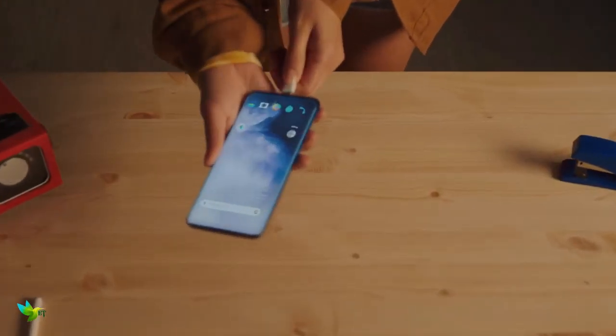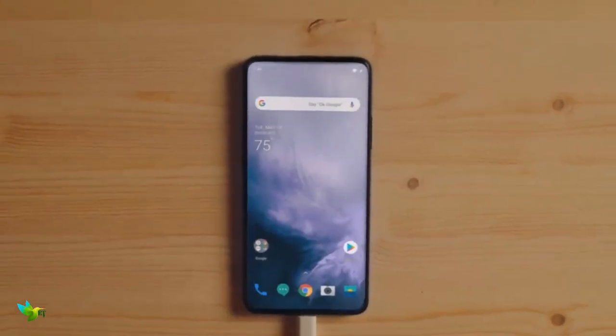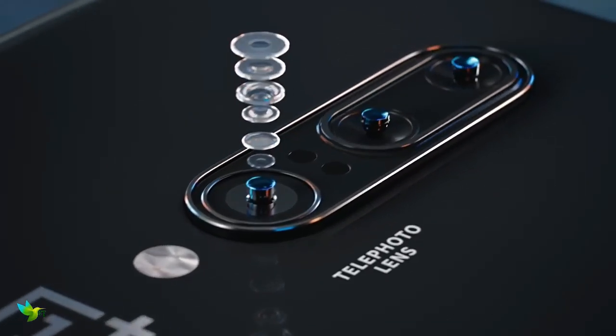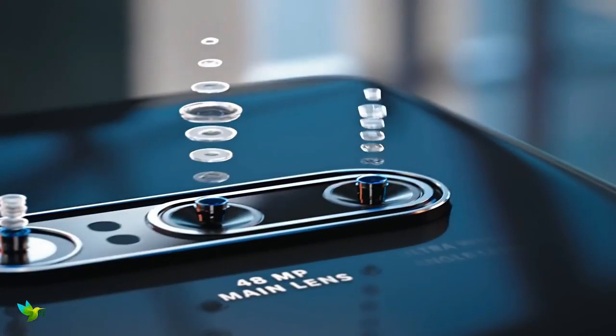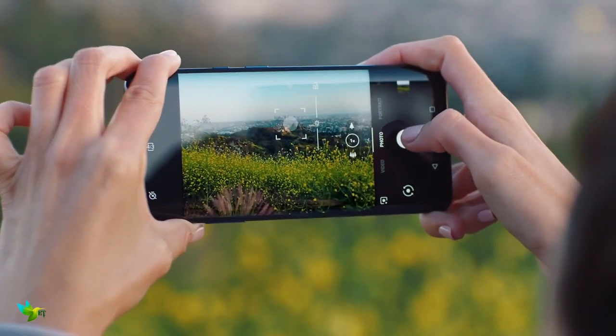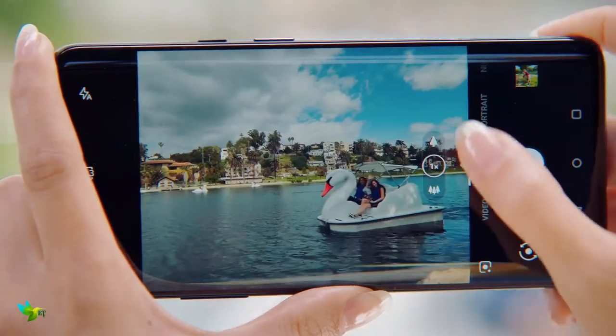We found the OnePlus 7 Pro could last more than a day on a single charge, which is great news and something not all handsets on our phone list can do. There's a triple camera setup around the back, with Sony's 48-megapixel sensor as your main snapper, along with telephoto and wide-angle secondary options. It's a solid snapper, but it doesn't quite challenge the likes of the Google Pixel 3 range.